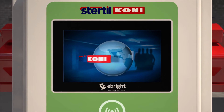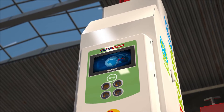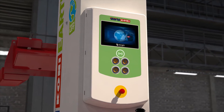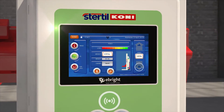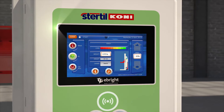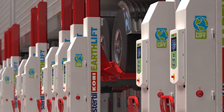Thanks to the state-of-the-art eBright smart control system, the EarthLift is very intuitive. The full-color touchscreen provides all relevant use and safety information on the lifting process, and it enables you to easily adjust the up and down speed for very precise lifting and lowering. Using the ID key, the eBright is own-user configurable.